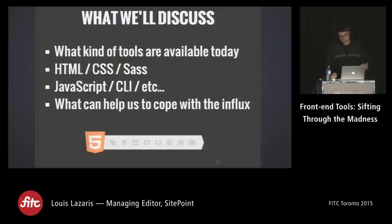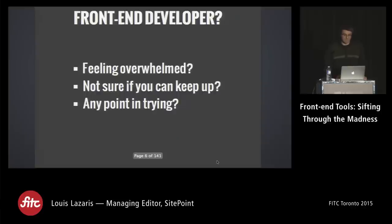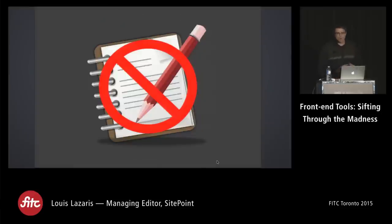I tried to pick tools that are really cool, practical, and have nice APIs. Some will be HTML, CSS, and Sass tools; then some JavaScript stuff and command-line things. At the end, I'll help you see how to cope with all this madness. I'll give you one link at the end that takes you to a page listing everything in my presentation including the slides, so just sit back, grab a beer, and enjoy.